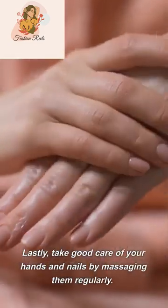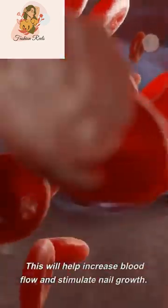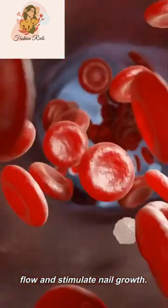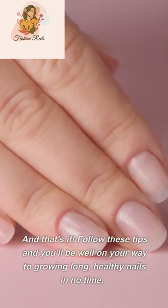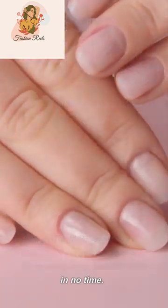Lastly, take good care of your hands and nails by massaging them regularly. This will help increase blood flow and stimulate nail growth. Follow these tips and you'll be well on your way to growing long, healthy nails in no time.